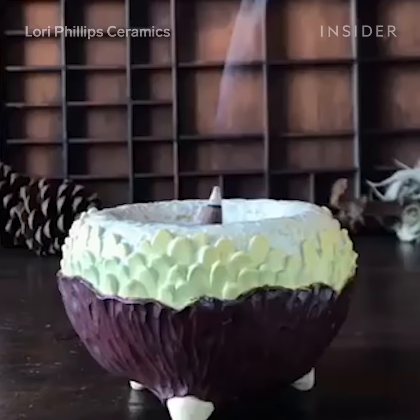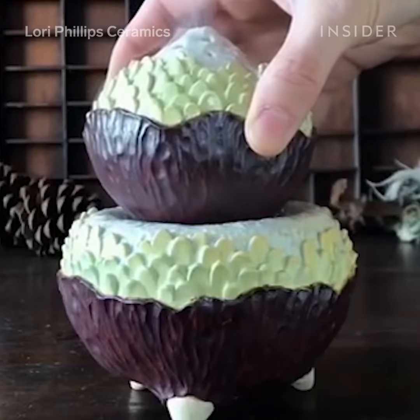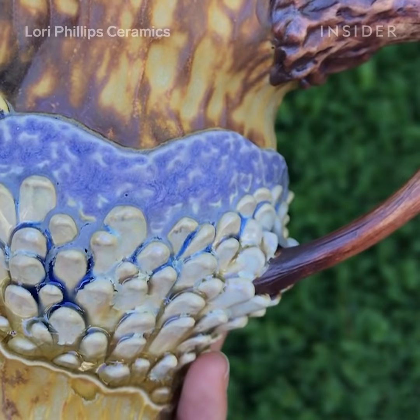Anytime somebody says my work reminds them of The Hobbit or Ferngully or something like that, my mission has been accomplished.